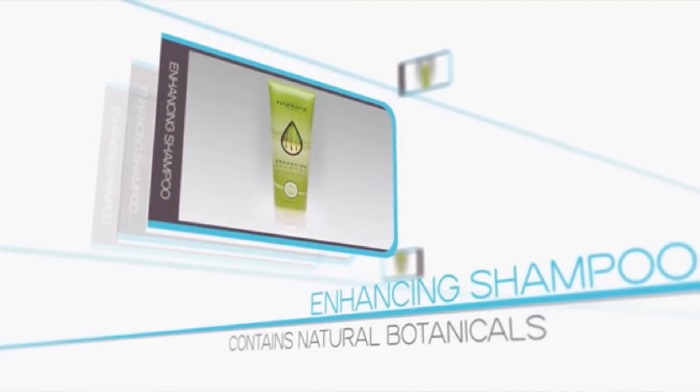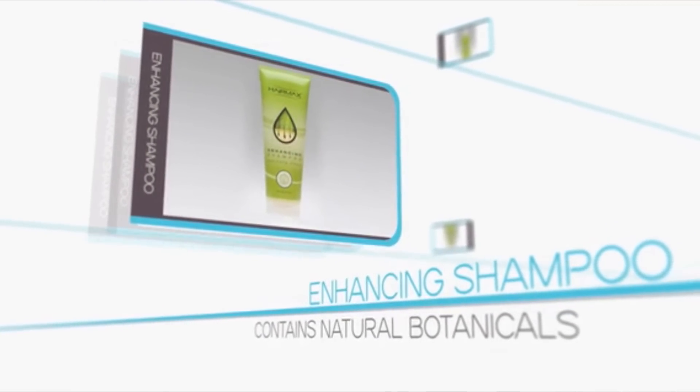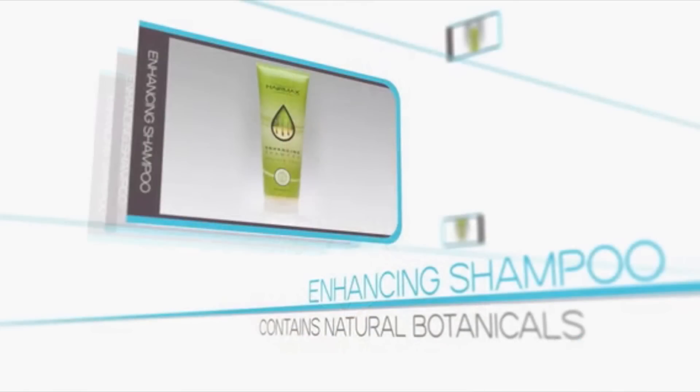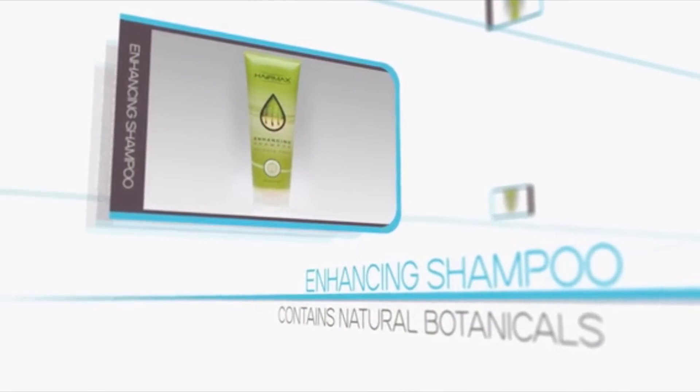Now, while the HairMax Laser Comb works great on its own, we have developed some fantastic products containing ingredients known to promote hair growth. HairMax Enhancing Shampoo is sulfate-free, containing no harsh detergents, so it's gentle enough for everyday use. This shampoo contains natural botanicals that actually lower scalp pH, exfoliating the scalp, reducing sebum buildup, and encouraging hair growth.